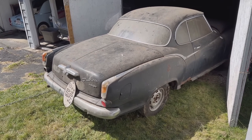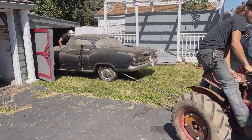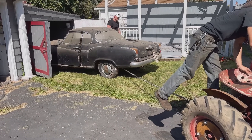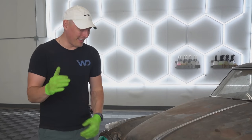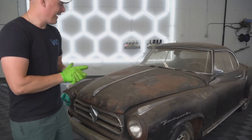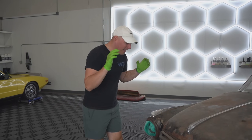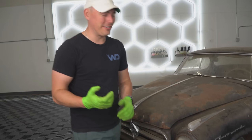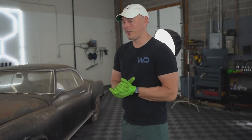We didn't know what type of condition it was in before we got there, and as soon as we saw it coming out and got it back to our shop, we were able to take a good look over this thing. We have the Borgward Isabella back at the shop, and now that we see it under better lighting — this thing is whooped. Sometimes we get called for cars that are a little too far gone, or in this case, way too far gone for our detailing skills.